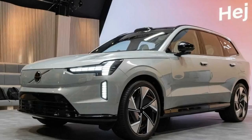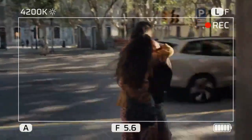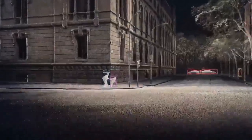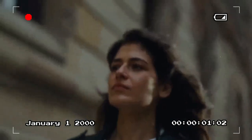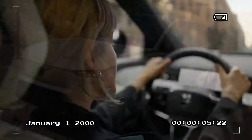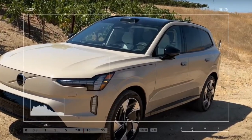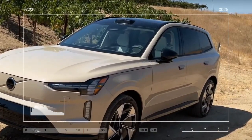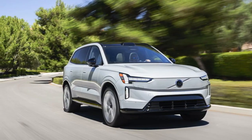The EX90 marks a turning point as Volvo's first purpose-built electric vehicle. Unlike previous models built on the versatile SPA platform, which supported both combustion and electric vehicles, the EX90 is based on the new SPA2 platform, specifically designed for EVs. This platform also underpins the Polestar 3, though the compact EX30 is built on a different architecture created by Volvo's parent company, Geely.